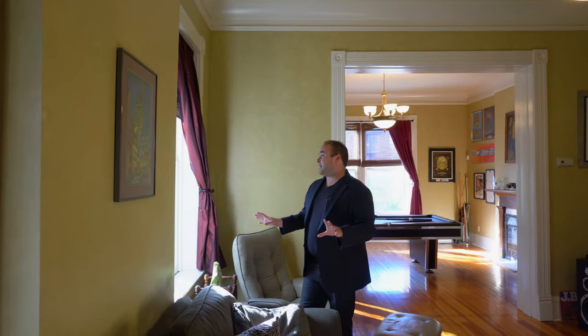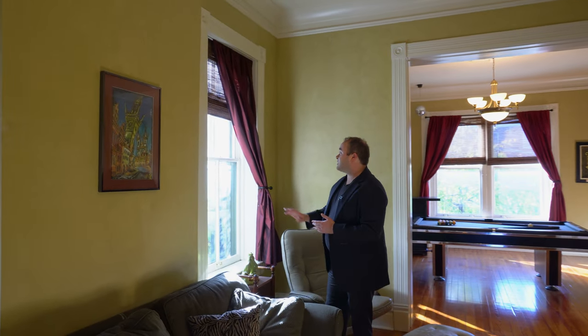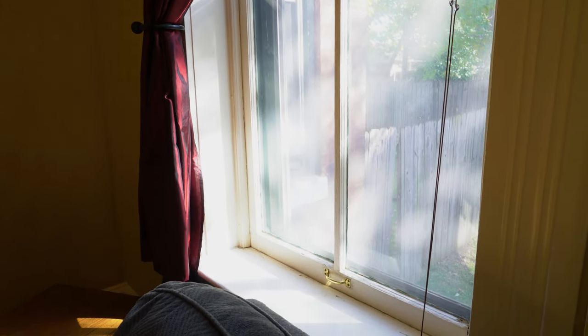On either side of the old fireplace outcropping are what could potentially be the original windows. Let's get a closer look at this wood that's been painted over, as well as the ornate trim pieces around the windows.